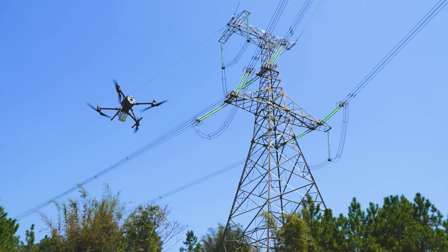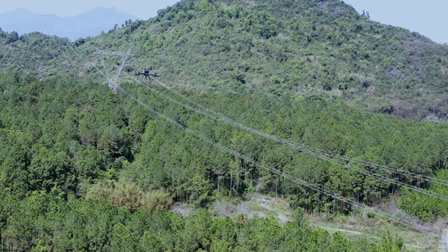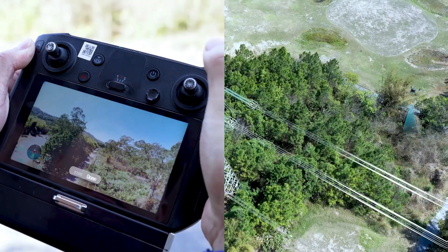No route planning required. Ready to fly — one press to start autonomous flight.